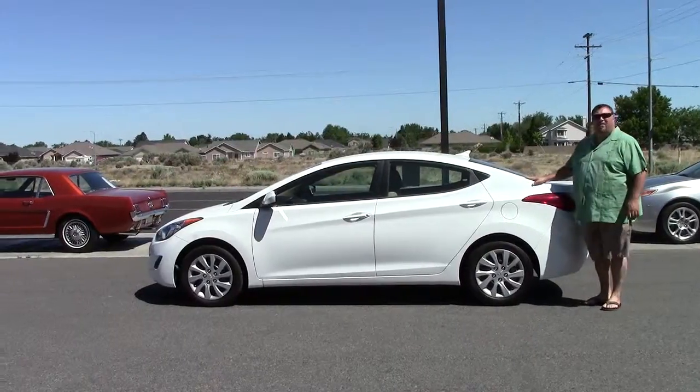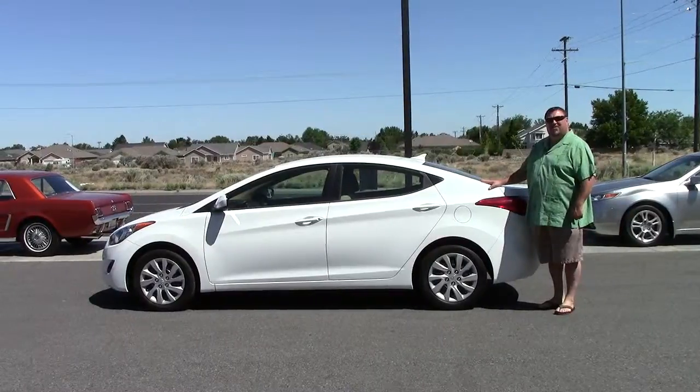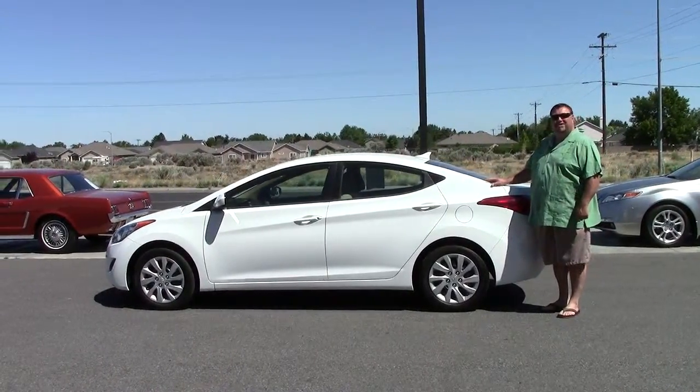If you're looking for an economical vehicle, if you're looking for a super clean vehicle and you're looking for a vehicle that's still under factory warranty, well come on down to Excalibur Auto Group, 8201 West Clearwater Avenue.